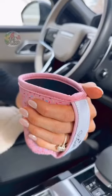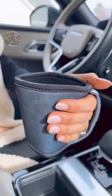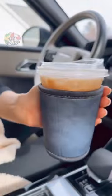Amazon car favorites. Turn any to-go coffee into a travel mug with these insulated sleeves that fit into your center console when not in use.